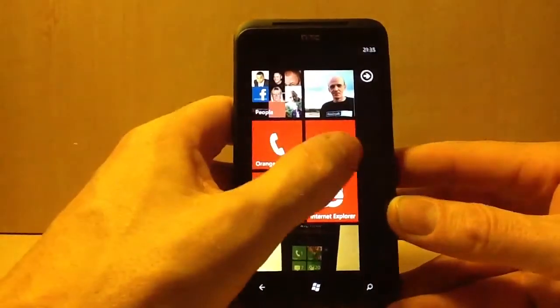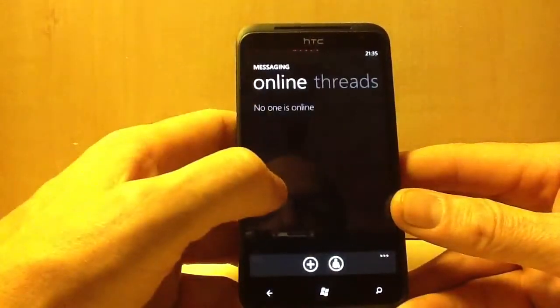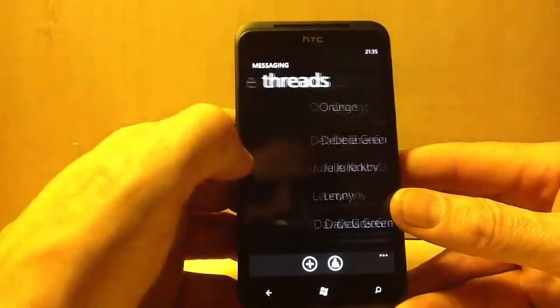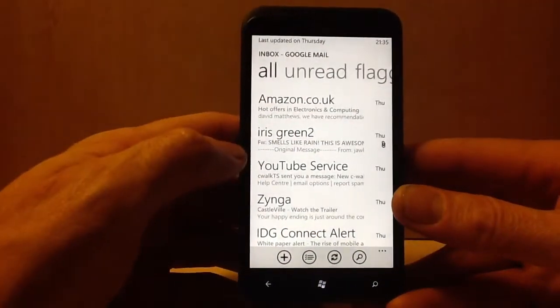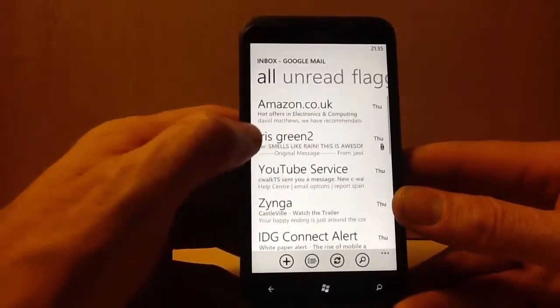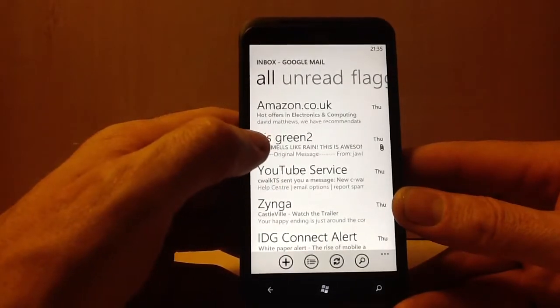You've got your messages. People are online on Facebook. You've got Google Mail — you can see all your emails.